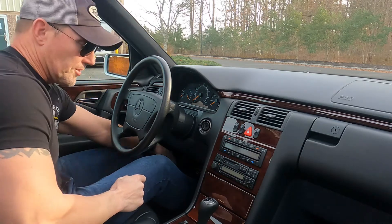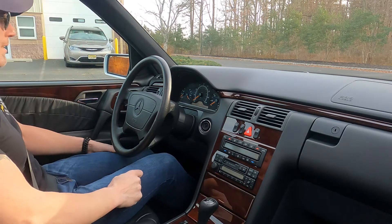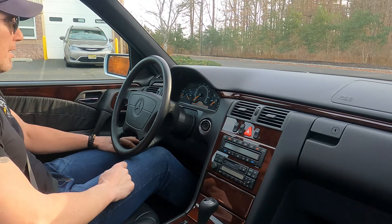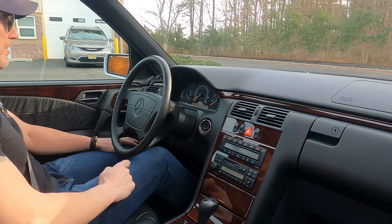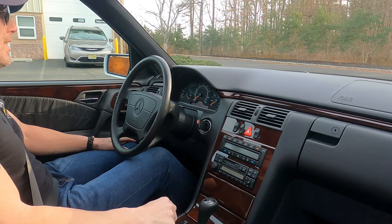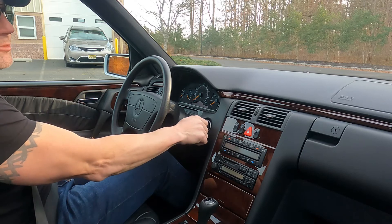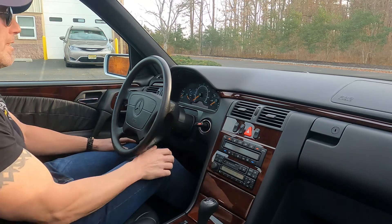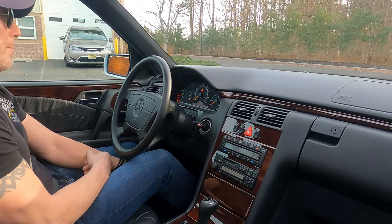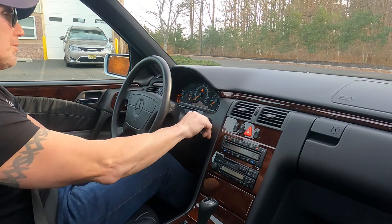Good afternoon, it is December 17th, 2021, about 2:40 in the afternoon here in New Jersey — a beautiful day, 66 degrees. I'm going to take this 1998 Mercedes-Benz E300 Turbo Diesel out for a little drive and show you how the vehicle runs and drives.